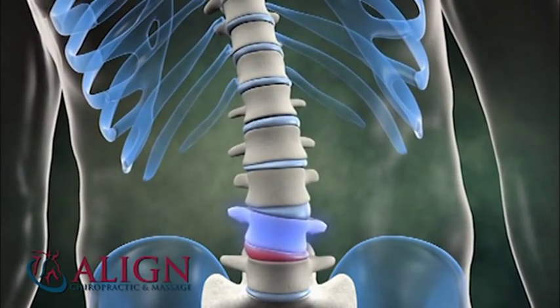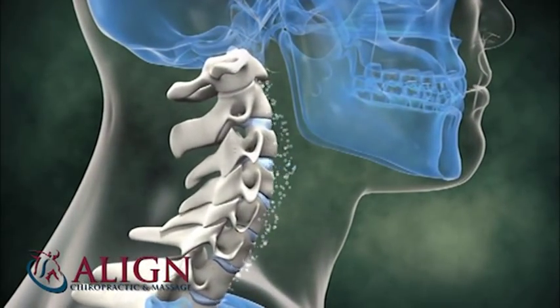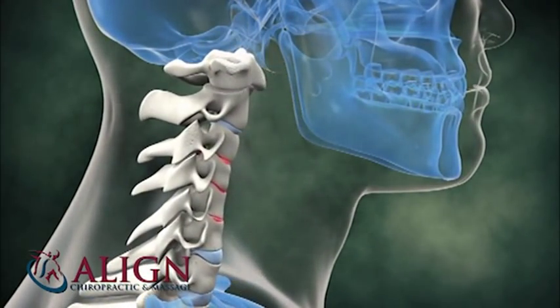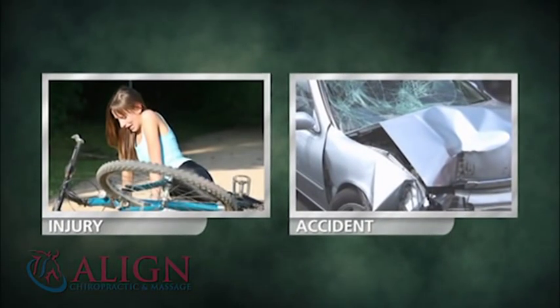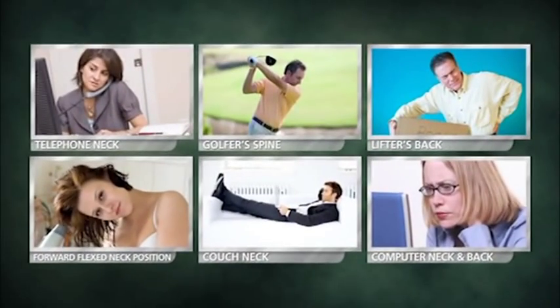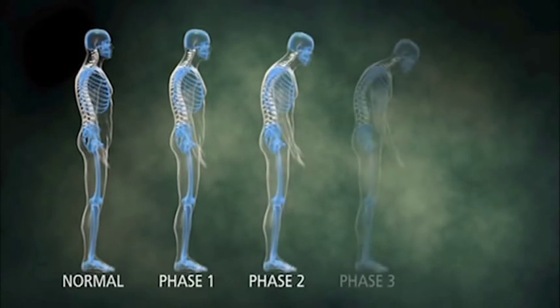Forward curve loss or poor posture can come from a variety of sources. Sometimes it's an obvious source like trauma, but often it's the day-to-day wear and tear and poor positioning that breaks down a healthy spine. Posture loss over time can be categorized in stages.